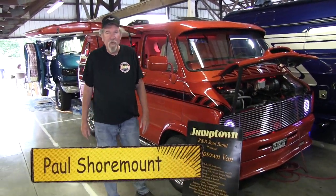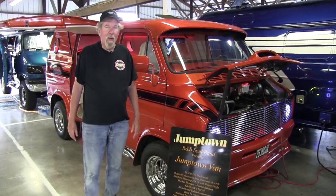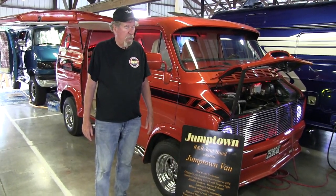I'm Paul Shurmount. This is my van, Jumptown. I'm from Winchester, Virginia. I own this with my son.